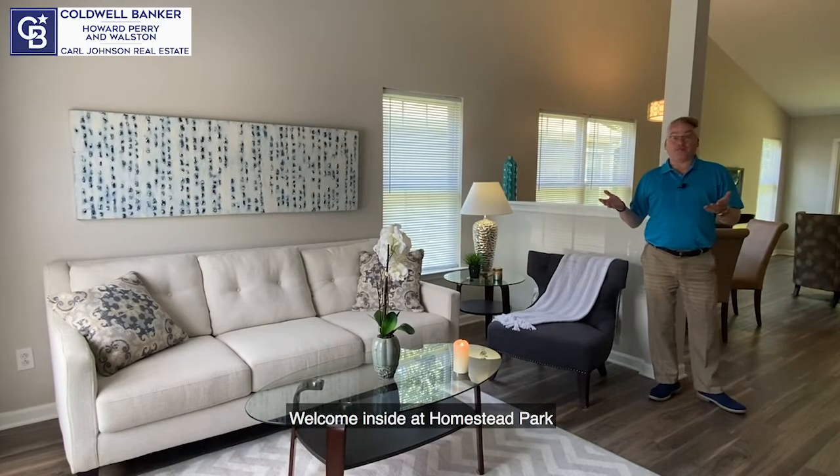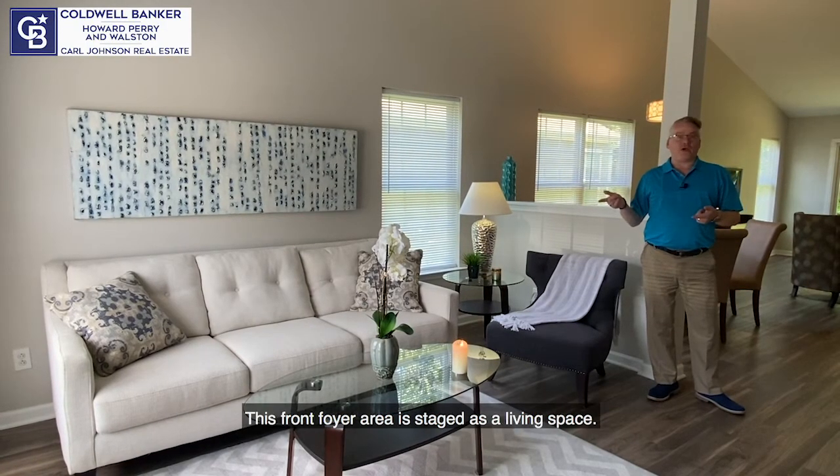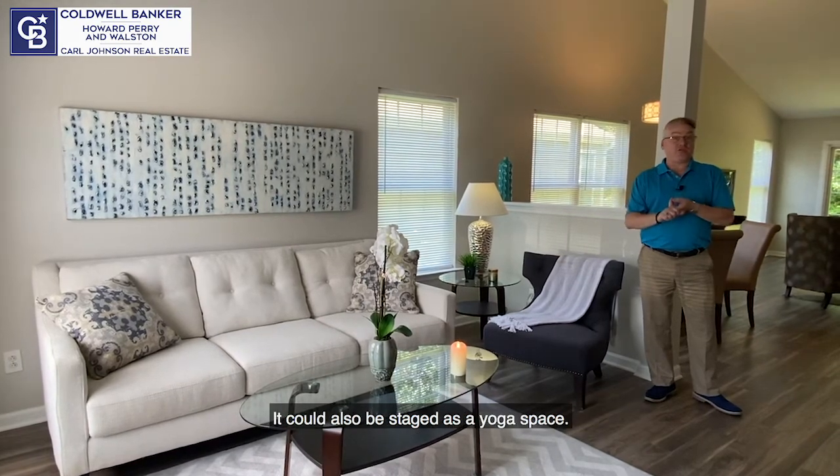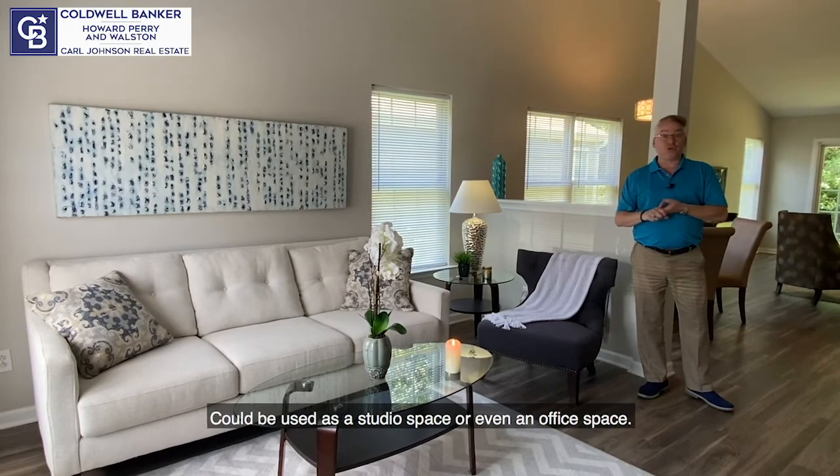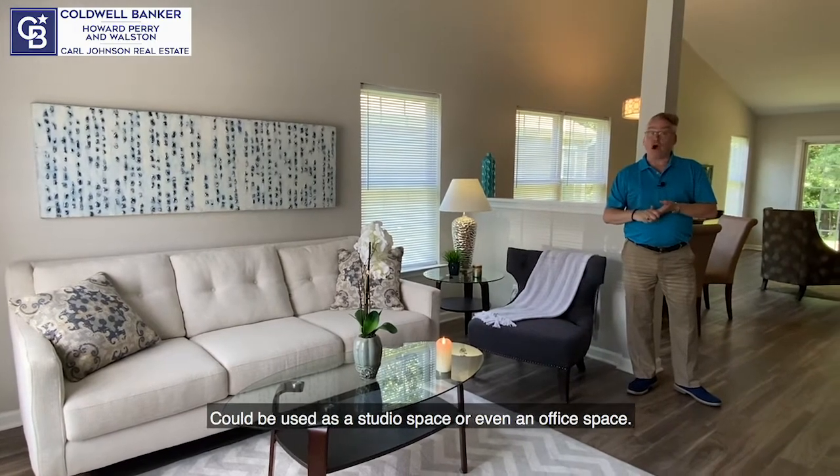Welcome inside at Homestead Park. This front foyer area is staged as a living space. It could also be used as a yoga space, a studio space, or even an office space.